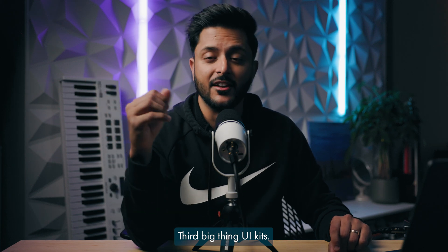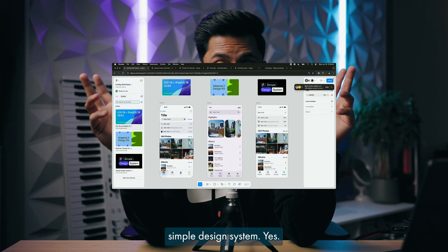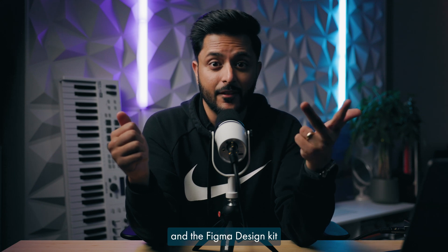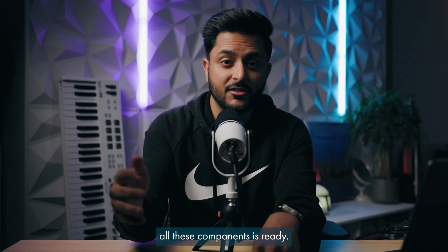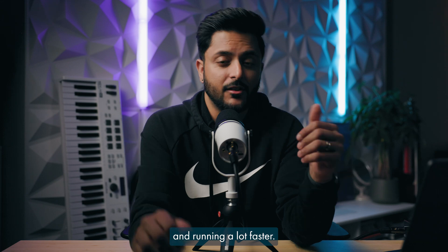Third big thing: UI kits. Figma has partnered with Apple and Google, and also created their own simple design system. Now in the libraries panel, you'll have direct access to the iOS 18 design kit, the Material 3 design kit, and the Figma design kit, all ready to use. They're also code ready — the React code and SwiftUI code for all these components is ready, and this can make collaboration a lot faster. You can get up and running a lot faster.